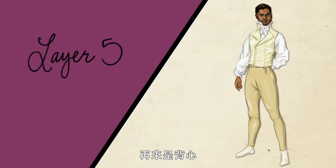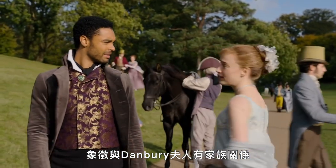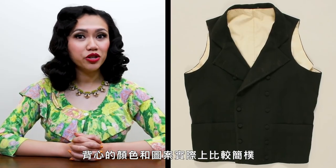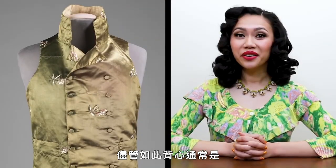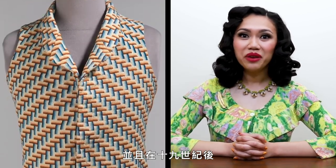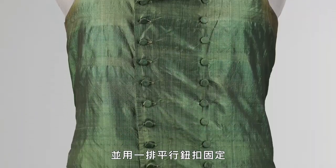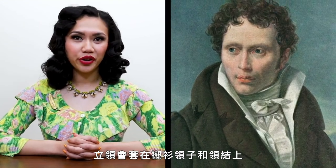Which brings us to the waistcoat. Here, Simon wears a purple waistcoat, which signals his familial affiliation with Lady Danbury, who appears in rich shades of purple throughout the series. Waistcoats were actually much more sober in color and pattern, especially for daytime apparel. Still, the waistcoat was typically one of the more decorative aspects of men's dress and would become particularly flamboyant farther into the 19th century. Regency-era waistcoats were often double-breasted and fastened with a row of parallel buttons, with a stand collar that would nest over the shirt collar and cravat.